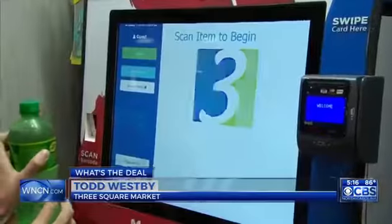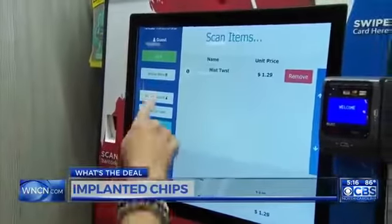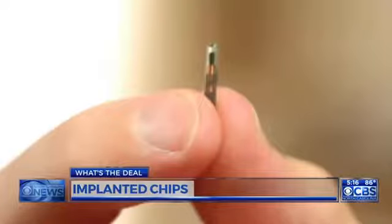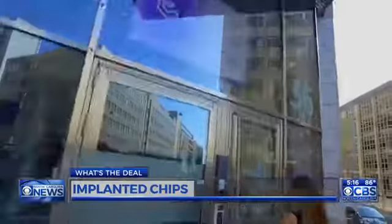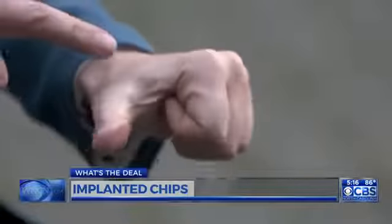Basically, it's a serial number that is assigned to your credit card. Fifty employees of Three Square Market in Wisconsin had that chip implanted, allowing them not only access to their break room vending machine, but they could log onto their computer or access their office with the swipe of their hand.